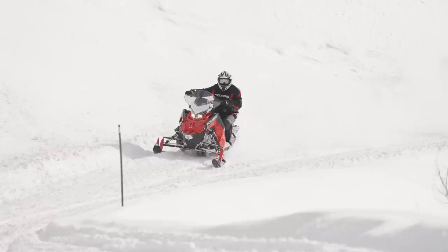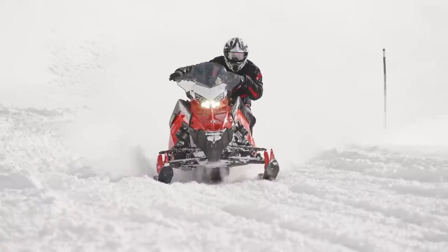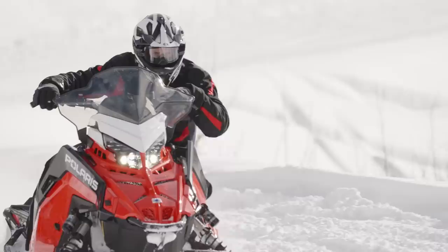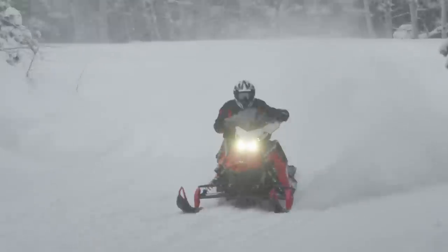In 2022, the trail-focused Indy lineup includes all of the entry-level models from the Indy Evo all the way up to the Axis-based Indy SP, and all of these models are largely unchanged. In-season XC models will now be in the Matrix chassis, available with both 650 and 850 engine options and 129 or 137 track choices, and they feature specs similar to the 2021 launch edition.